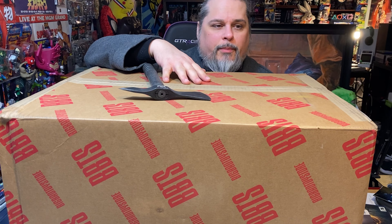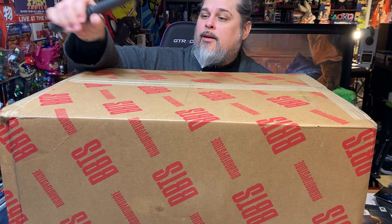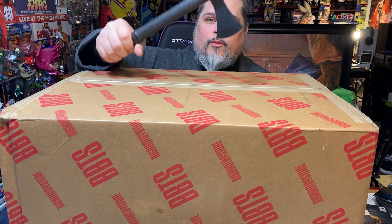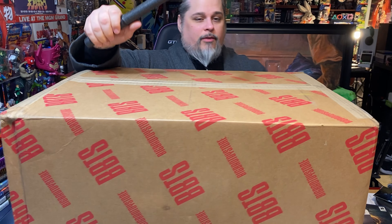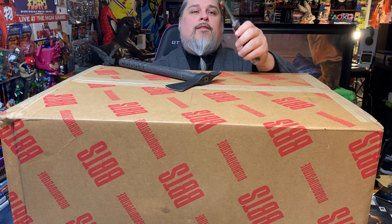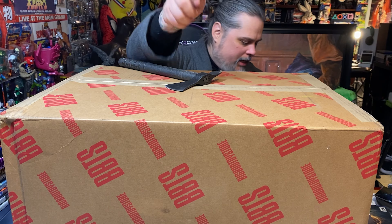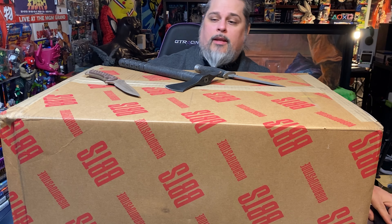One brief note before I open this box: I always use my tomahawk because I think it's funny and dramatic to open things with it. I collect edged weapons — bladed weapons, whatever you want to call them. I have different tomahawks I could use, or I have like a British-style dagger — those are the double-sided blade — or a variety of fighting knives, switchblades, butterfly knives, all kinds of different things.